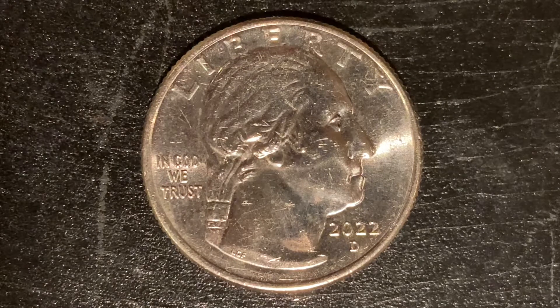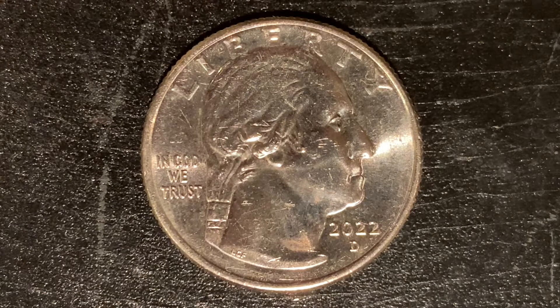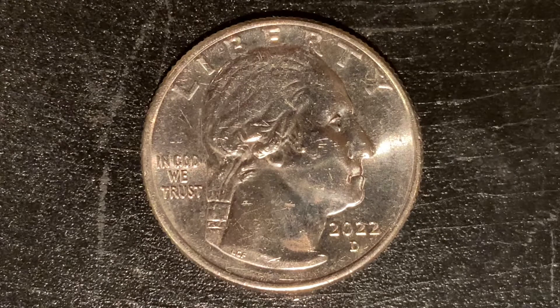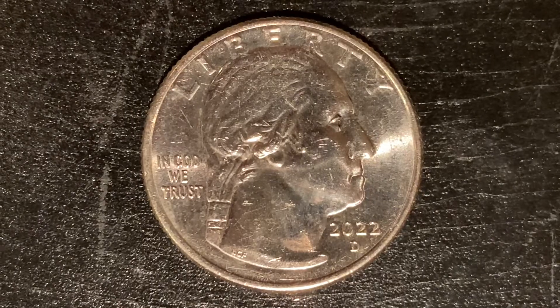Here is an amazing and beautiful 2022-P Sally Ride American Women Quarter — part of the American Women Quarters Program, minted at the Philadelphia Mint, designed and engraved by Laura Garden Frazier. The metal composition is 91.67% copper and 8.33% nickel, the diameter is 24.3 millimeters, and the coin's weight is 5.67 grams.